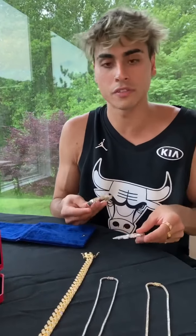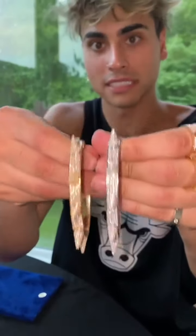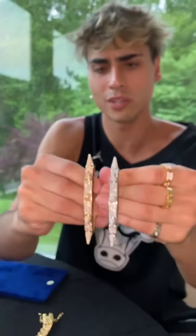Shout out to my boy Will from Icebox. These are my favorites — we got the spike bangle bracelets, flooded out: one yellow gold, one white gold. I like the whole two-tone thing, you know. Got those on deck.